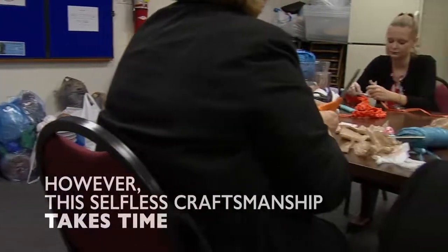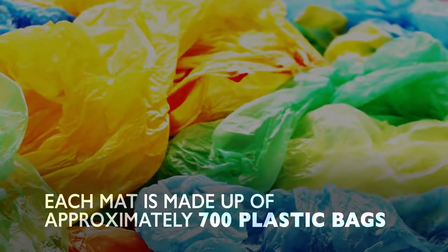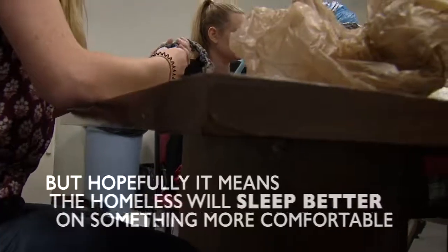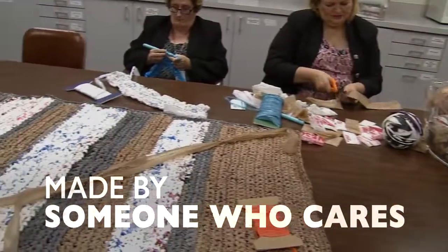However, this selfless craftsmanship takes time. Each mat is made up of approximately 700 plastic bags and takes 50 hours to make. But hopefully it means the homeless will sleep better on something more comfortable, made by someone who cares.